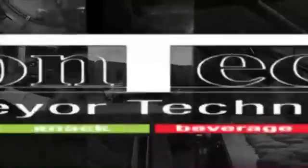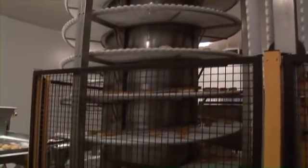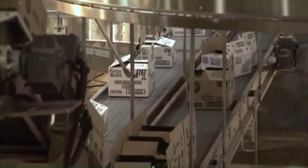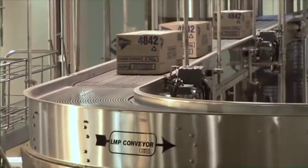Contech is a leader in supplying the food industry with highly successful turnkey project solutions. Contech's customised conveying systems improve efficiency, reduce costs and downtime, simplify methods and increase output.